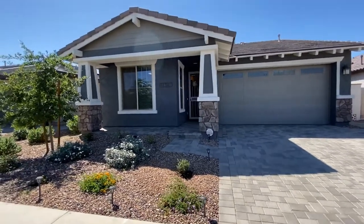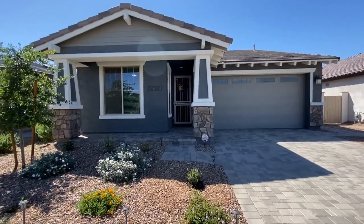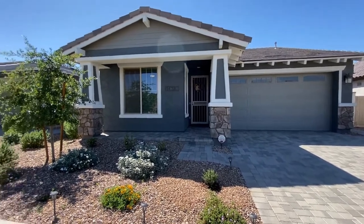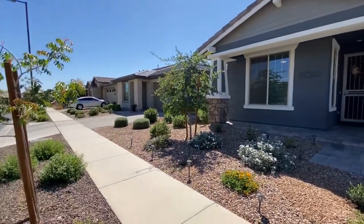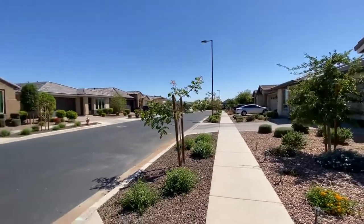Hi, I'm Debbie with Servicestar Realty and today I'm going to take you in to see this beautiful home in Surprise, Arizona. It's a three-bedroom, two-bath home and we are located at 14381 West Aster. Let me give you a little glimpse of the street here in your neighborhood where you'll be living.